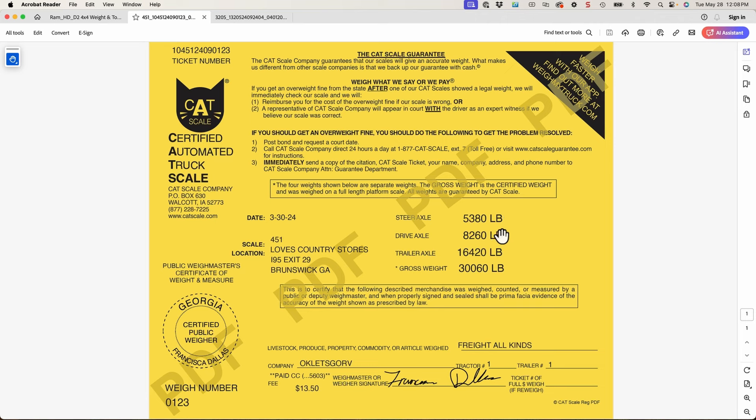Here's the weigh slip: steer axle 5,380, drive axle 8,260, trailer axle 16,420, and the gross weight. And here is the truck by itself the next day: 5,300 and 4,240 for a total of 9,540.